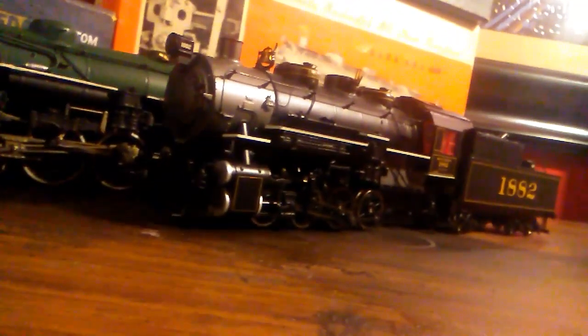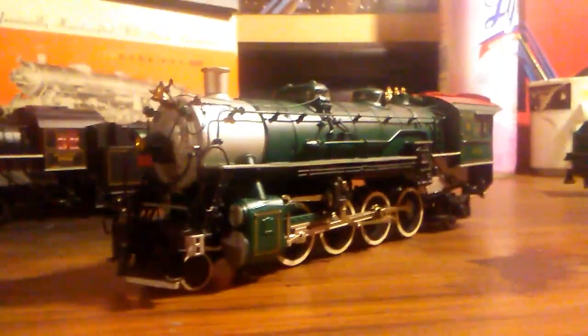I'll do a more in-depth review of each one of these later, but for now it's just a locomotive update. The locomotive is just packed full of detail, as you would expect from brass.